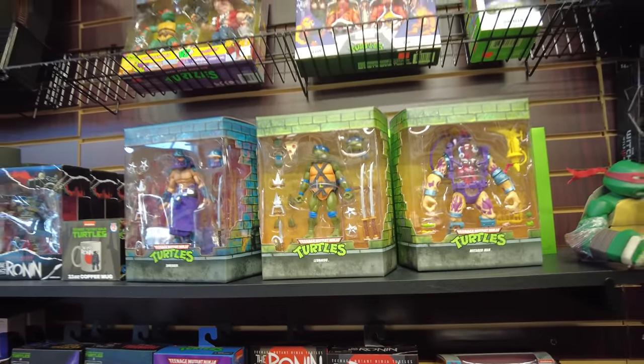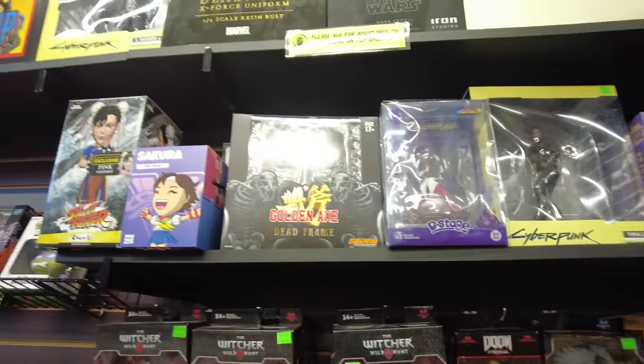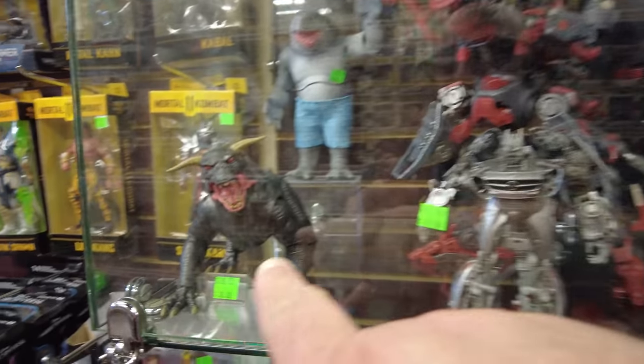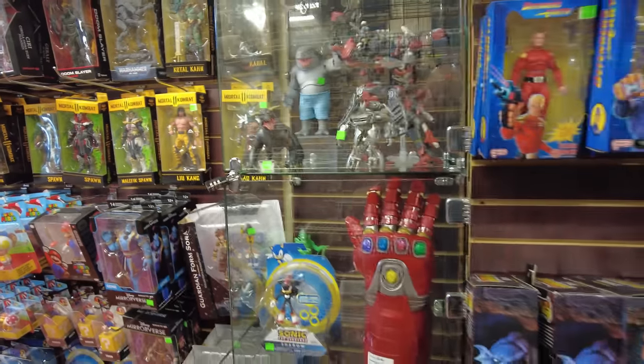We got Mutagen Man, we got Leo. We got some of the Golden Axe figures. There's a Dragon Quest. Got some Mortal Kombat and the Witcher, got some Transformers in there. Got the King Shark Build-A-Figure. Oh here you go - you need the Sky Dave, you need Zuul, Terror Dogs.